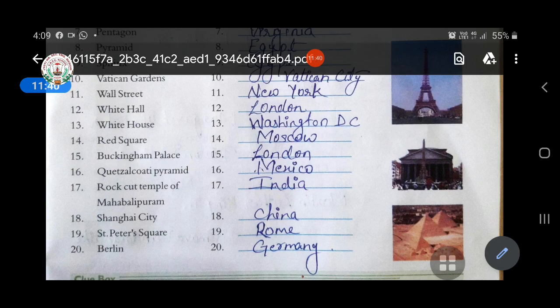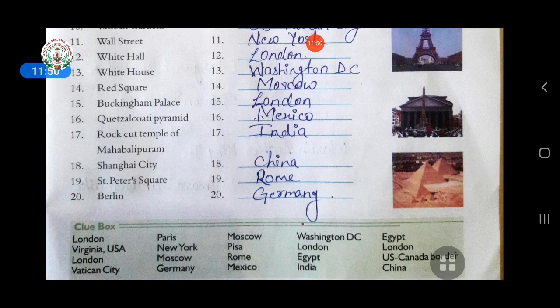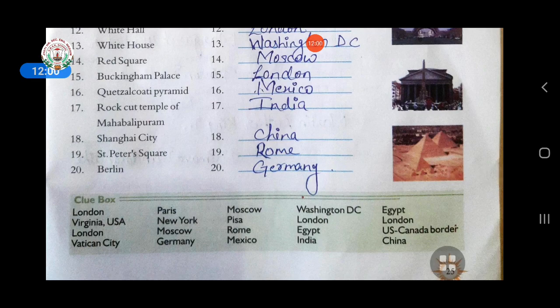Seventeenth, Rock Temple of Mahabalipuram — it is in India. Eighteenth, Shanghai City — in China. Nineteenth, St. Peter's Choir — answer is Rome. Twentieth, Berlin — answer is Germany. You can see in the clue box the answers are written; you can note them down from there.